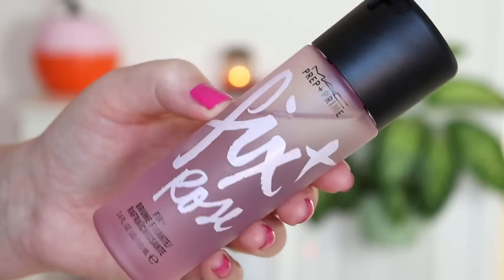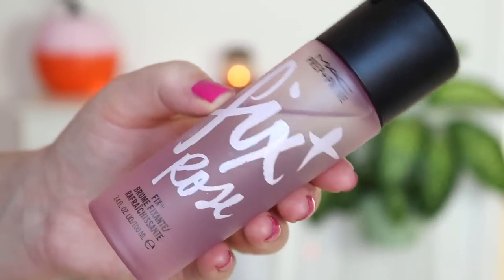Then I finish up with some MAC Fix Plus in the Rose scent. I love this stuff — I love Fix Plus in any scent but I just like the Rose. So I'm setting my makeup, fixing my little hair clip, and yeah, that is pretty much my go-to. Not every day because I don't wear makeup every day — just the days I feel like it.